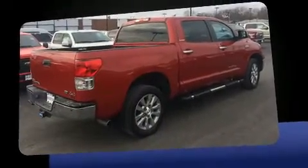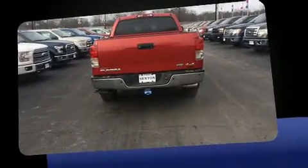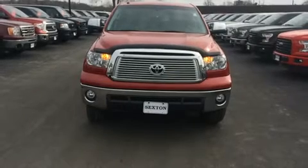Toyota infused the interior with top-shelf amenities such as heated and ventilated seats, skid plates, remote keyless entry, and power seats.